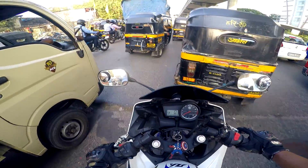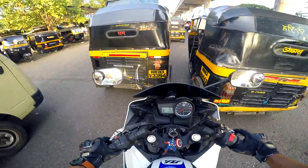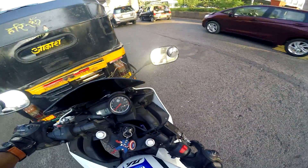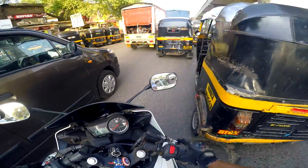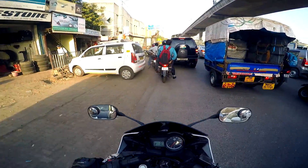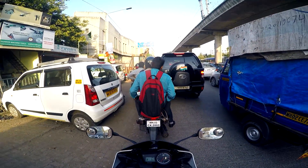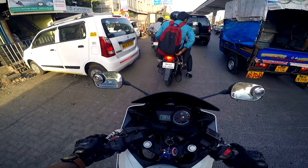I discovered the tire was useless — it had worn out completely — and I replaced it with a Michelin Street Radial in dimensions 150 by 60. I know it's quite weird how a 150 section even fits onto the R15 Version 2, but there's nothing strange about it — the tire fits well and has given me better grip than the stock ones. My stock tire was 130 by 70, and instead of getting a 140 by 70 I got 150 by 60 — the same size that fits on the KTM Duke or RC models.